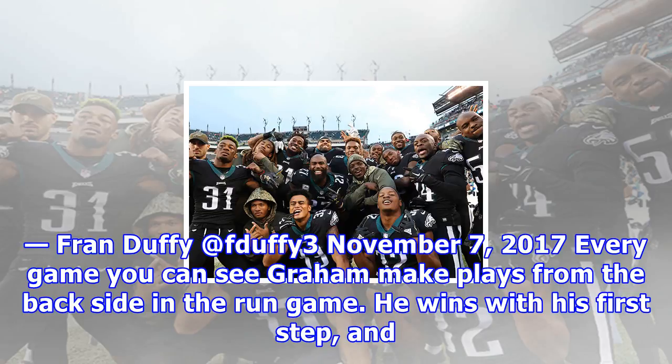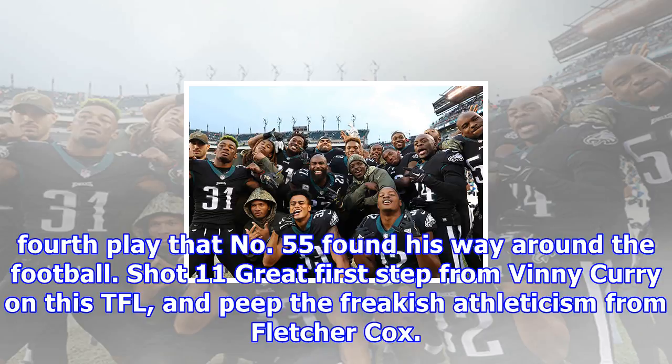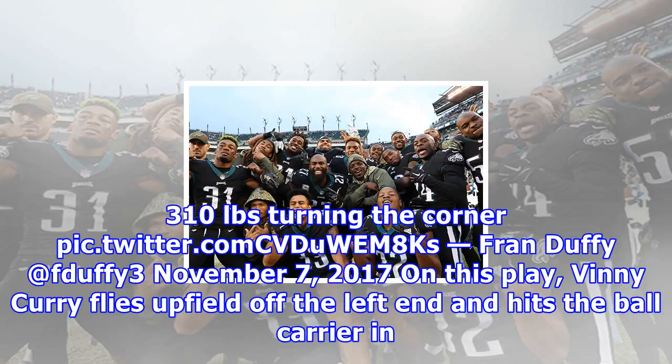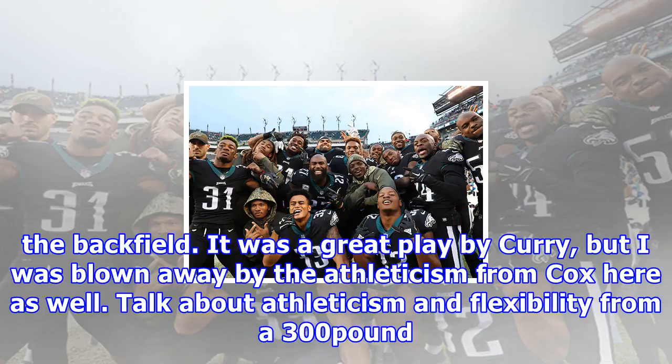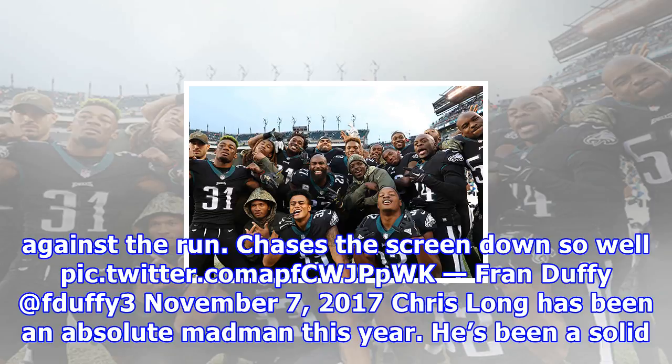Shot 10 — More of the same from Brandon Graham. He makes plays like these on the backside of the run game all the time. Every game you can see Graham make plays from the backside in the run game. He wins with his first step, and then his relentless motor and closing burst allow him to make plays from behind on a weekly basis. This week against Denver, it seemed like it was every third or fourth play that No. 55 found his way around the football. Shot 11 — Great first step from Vinny Curry on this TFL, and peep the freakish athleticism from Fletcher Cox — 310 pounds turning the corner. On this play, Vinny Curry flies upfield off the left end and hits the ball carrier in the backfield. It was a great play by Curry, but the athleticism from Cox was blown away — watch him turn the corner on this play after exploding into the backfield.